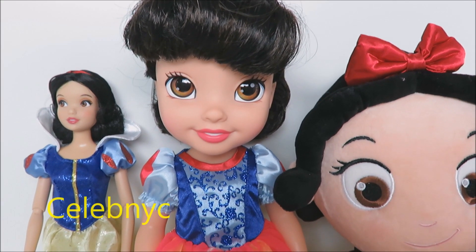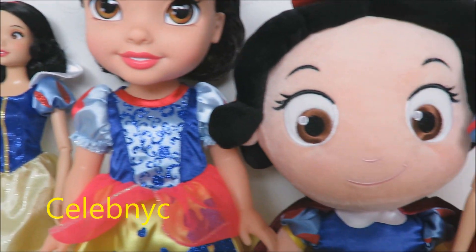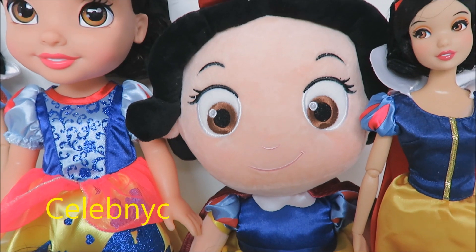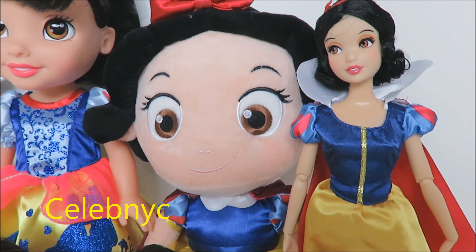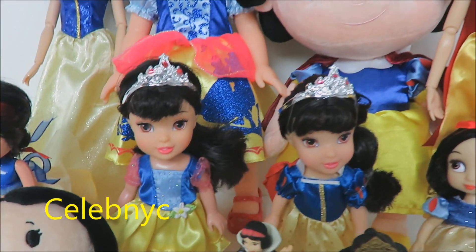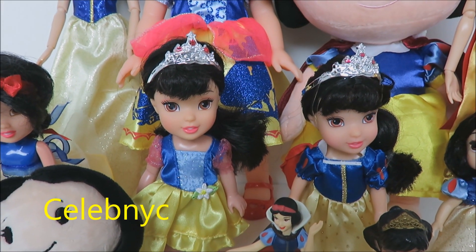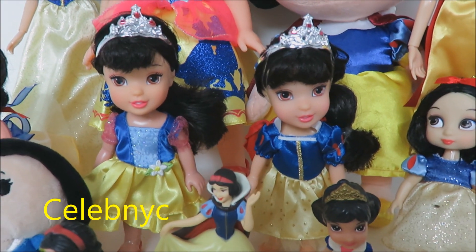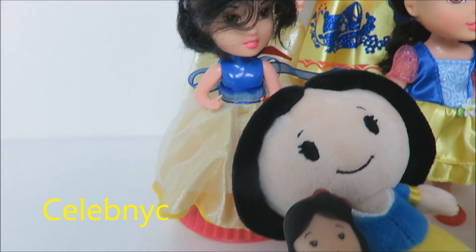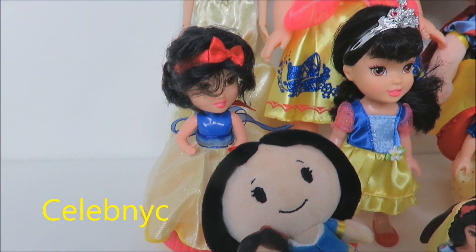Here's my first Disney Princess, Snow White — a Snow White stuffed animal, some collectible doll figures, my petite Snow White Princess, and a Snow White that turns into a cupcake, which I am going to show you right now!